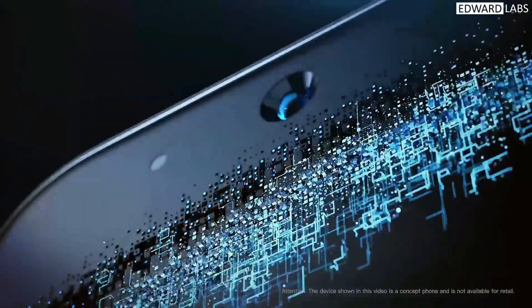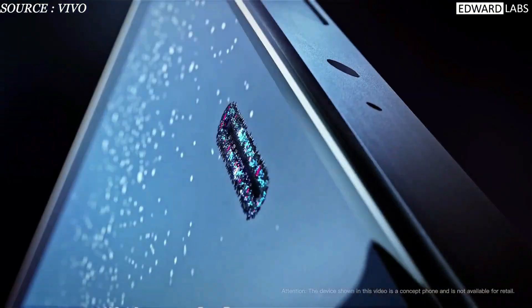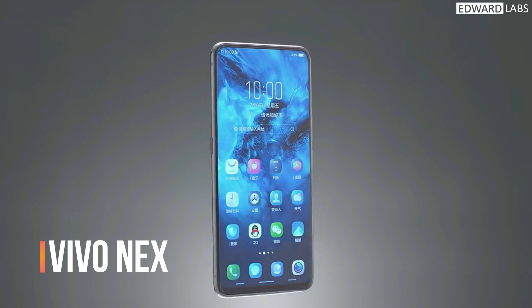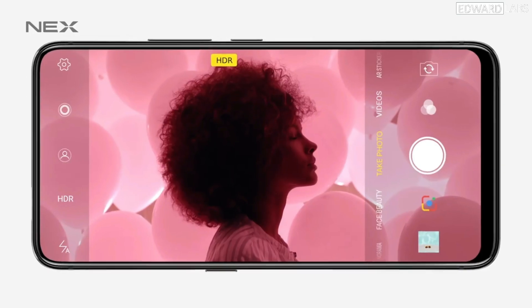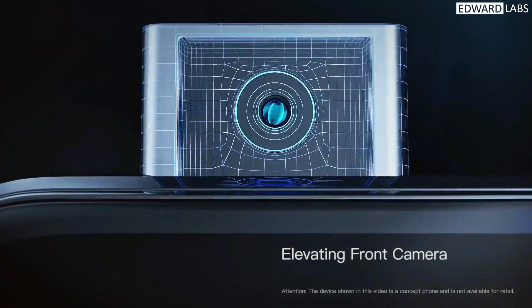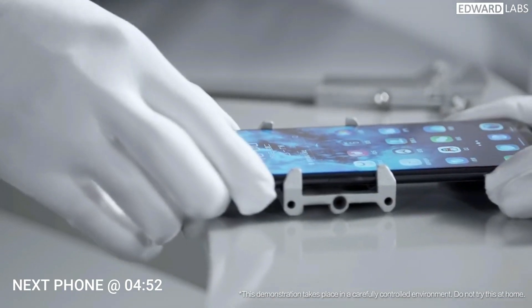When it comes to trying something new, Vivo always comes first to experiment. To achieve a full screen display, the front-facing camera was an obstacle, and this was taken care of by Vivo by introducing the pop-up selfie camera. The Vivo NEX was the first full-screen bezel-less smartphone and also the smartphone to introduce the pop-up camera trend. Vivo had a pretty amazing commercial on the reliability and strength of this pop-up camera — if you have time, please do watch that interesting video.